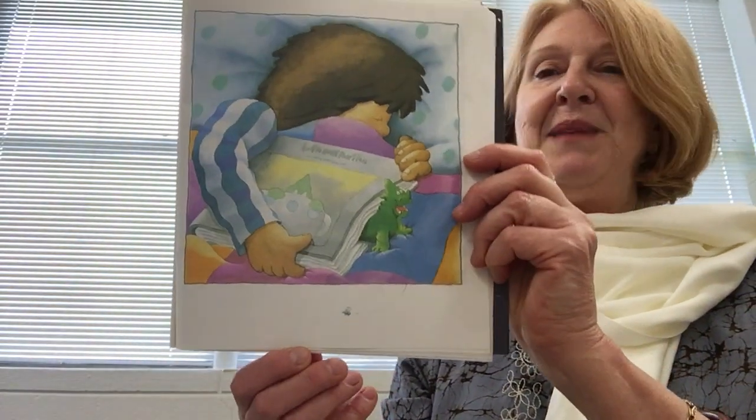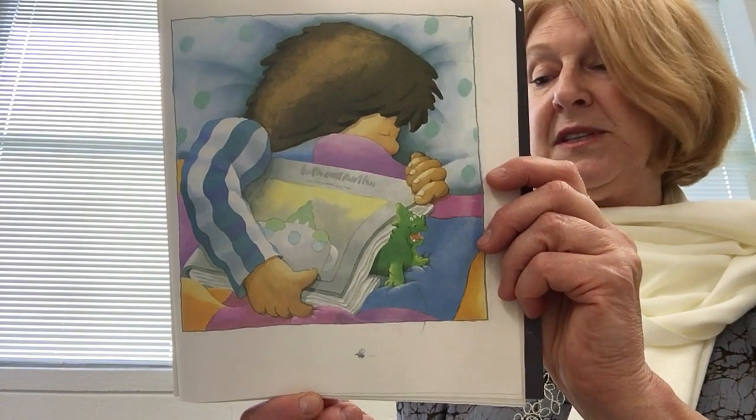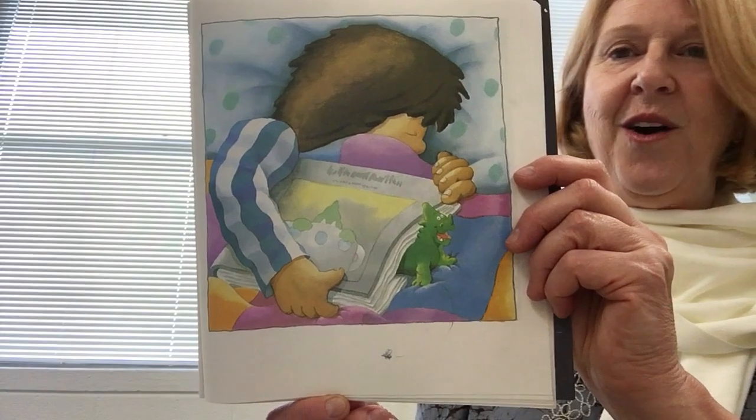Suddenly, the pages of Anna's book start to rustle and crinkle. Out pops the little green dragon onto the blanket.